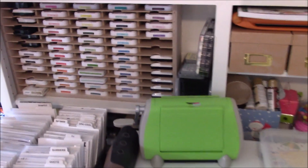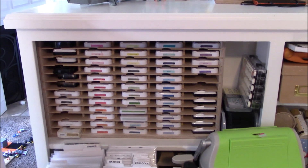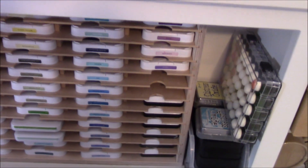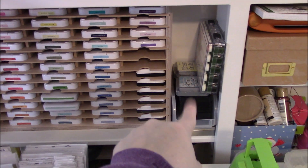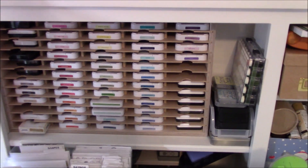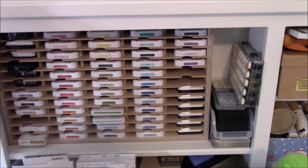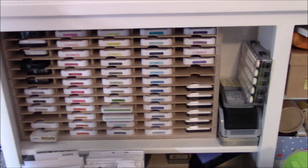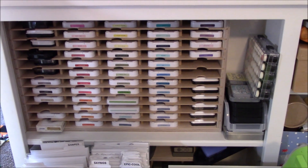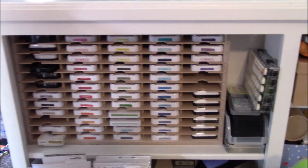Going over here, this is my stamp pad holder. I have a few extra stamp pads than what will fit so I just put my Tim Holtz distressed ones here — I don't really ever use them, but I use stamp pads more than I used to, and since I've spent the money on them I'm not going to purge. I've decided they're there and I have the space for them so they're not really bothering me. That is a Stampin' Storage box — they make all kinds of storage boxes.